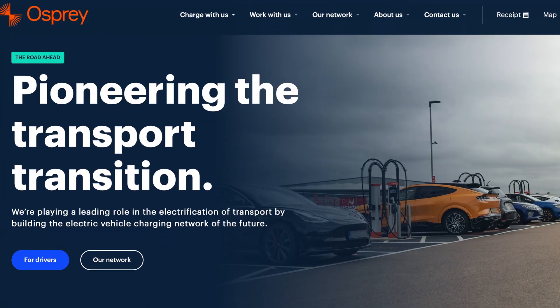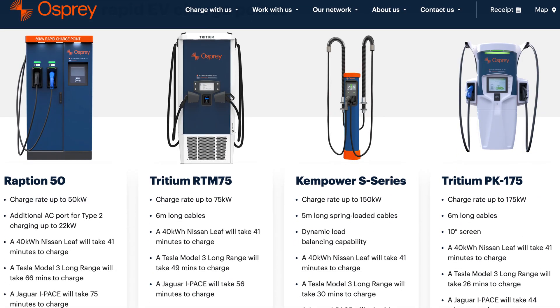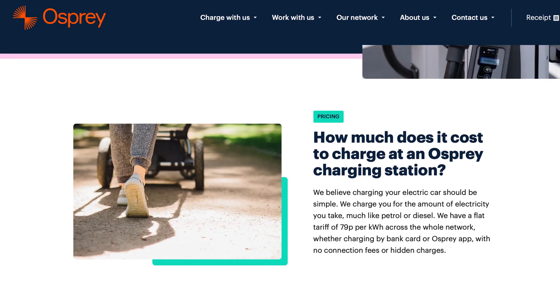Osprey Charging claims to be nationwide but is fairly sparse. They seem to be expanding but are not yet common, probably with hundreds rather than thousands of chargers. Most appear to be outdated 50kW, although 150kW and 175kW chargers are slowly making an appearance. Great if you can find one, but a whopping 79p per kWh when you do.